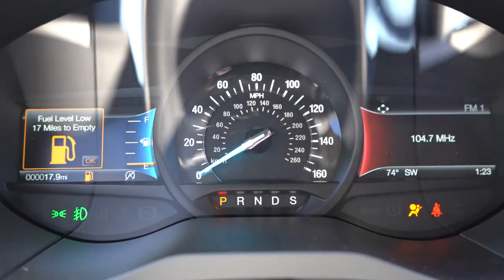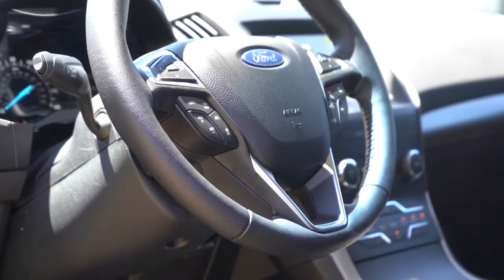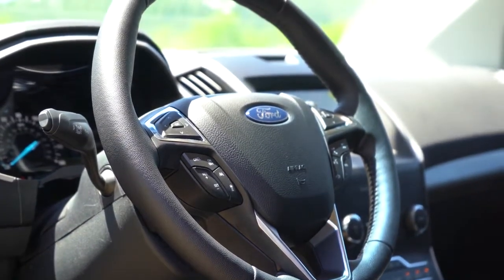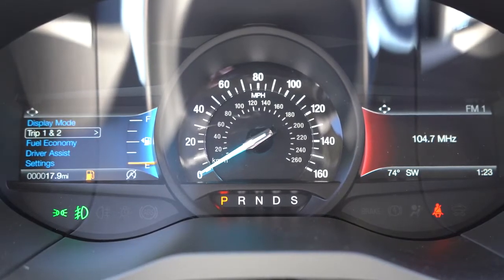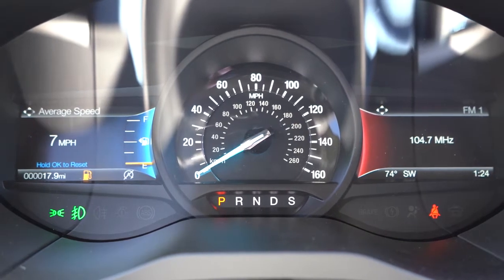Once started, the speedometer is front and center with two smaller digital gauge clusters to the left and right. You can adjust what's displayed on those clusters using steering wheel-mounted controls — left controls for the left cluster, right controls for the right. You can check trip info, miles until empty, outside temperature, and much more.